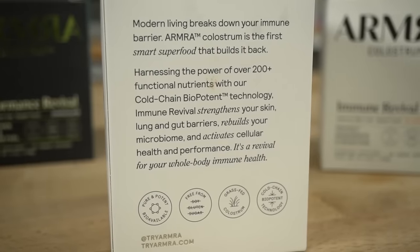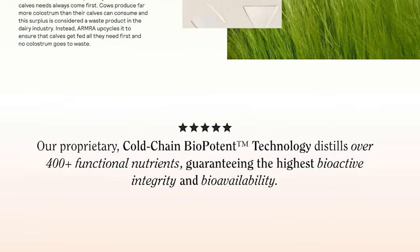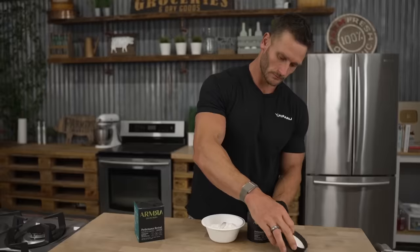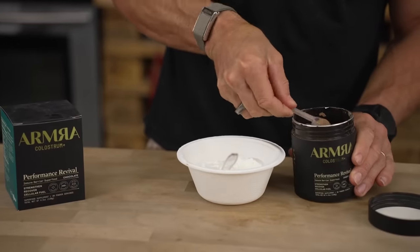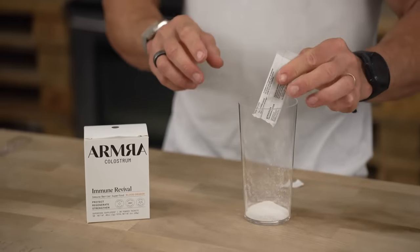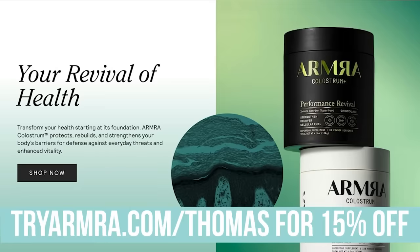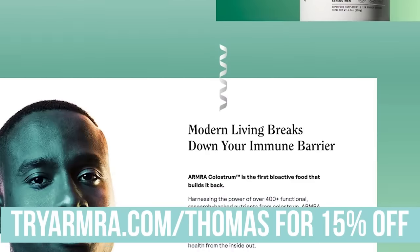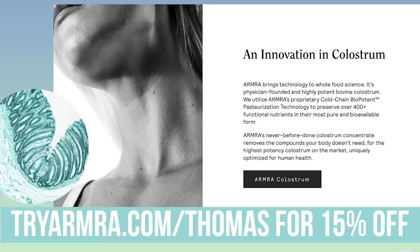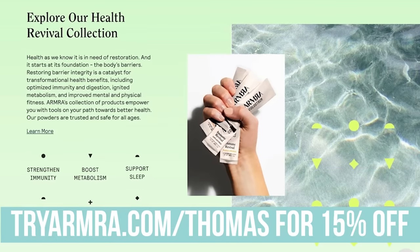What's interesting about Armra's colostrum is that it is not heat-pasteurized like most colostrum, making it the most bioavailable colostrum you can find. When you heat-pasteurize it, it breaks everything down — the 400 different living nutrients in colostrum. With their cold-chain technology, it ensures delivery of those nutrients. I've been using colostrum to help with recovery; there's literature suggesting up to a 50% increase in recovery. It's very good for the gut and can help rebuild the gut barrier. The link below gets you 15% off at tryarmra.com/Thomas.